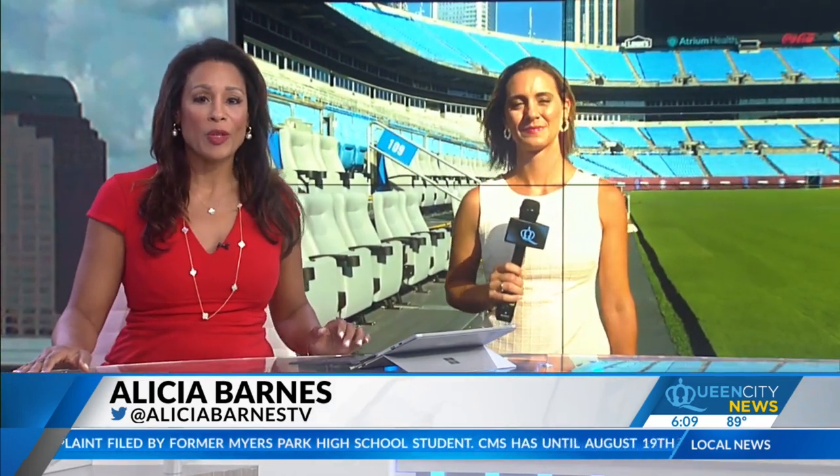Queen City News' Morgan Francis is live now at Bank of America Stadium with how they're pulling off this monumental flip. Morgan, tell us more about this.